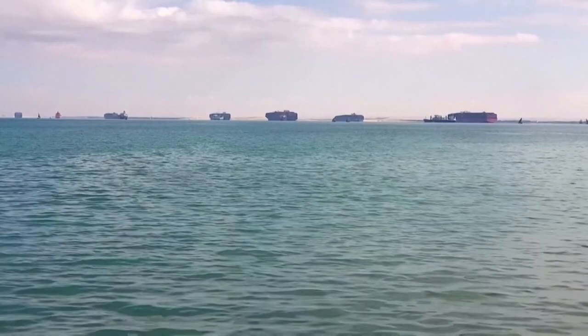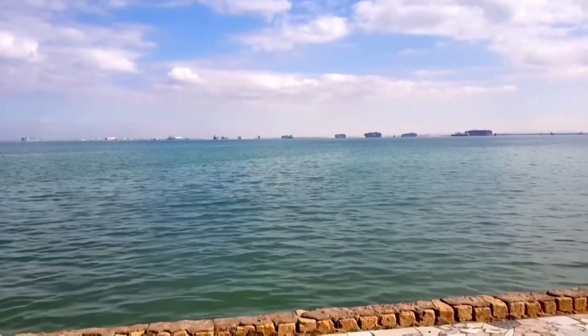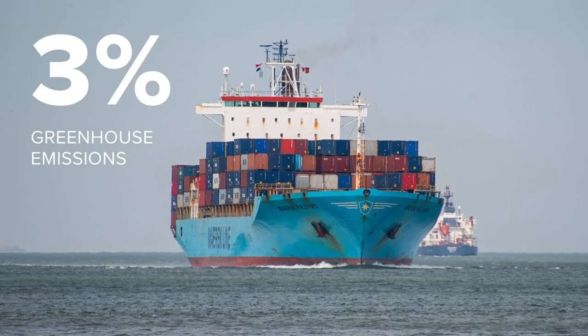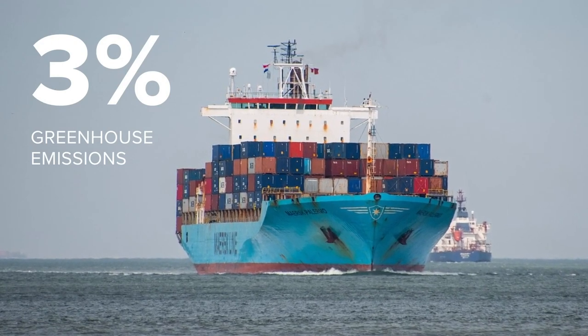Oak Ridge National Lab is trying to make larger container ships greener. Researchers say large container ships account for about 80% of the world's shipping and produce 3% of the world's greenhouse gas emissions. Reporter Vinay Simlot explains how the National Lab is working to change the fuel sources.